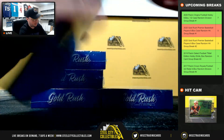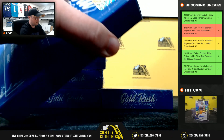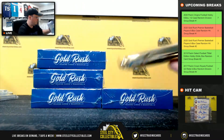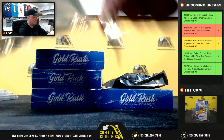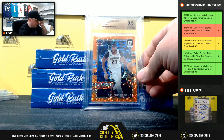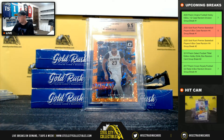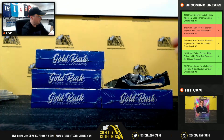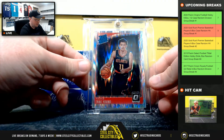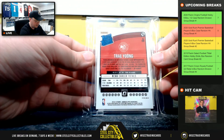All right, box number two. We've got a 2017-18 Donruss Optic Fast Break Orange Anthony Davis, BGS 9.5. And our next one — Donruss Optic Rated Rookie Trae Young, nice prism there.